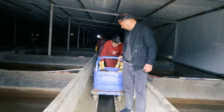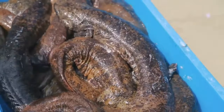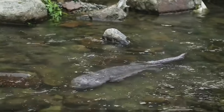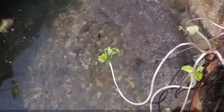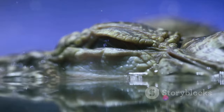Before we dive into the world of farming, let's take a closer look at these unique amphibians. Giant salamanders are truly fascinating creatures, with two main varieties that steal the spotlight: the Chinese and the Japanese giant salamanders. The Chinese giant salamander, known as the largest living amphibian, can reach up to six feet in length.